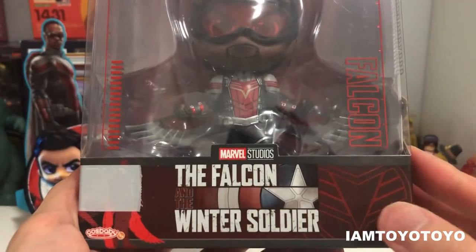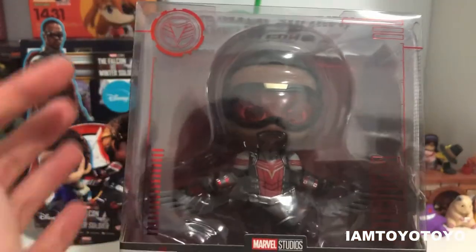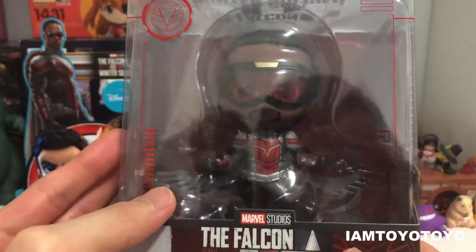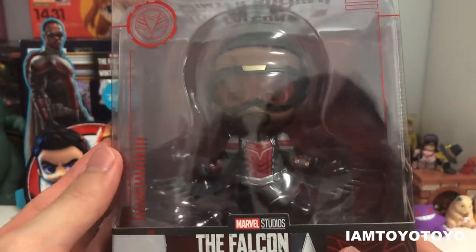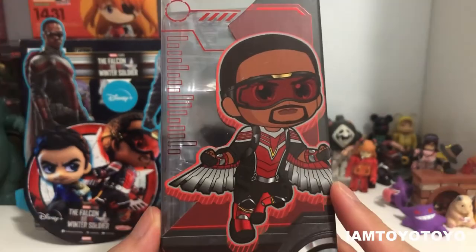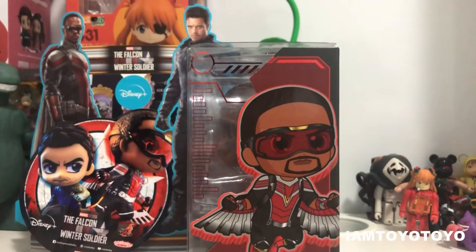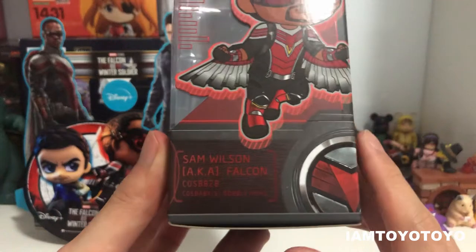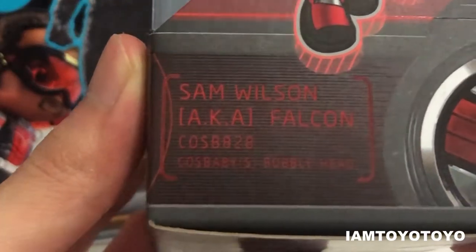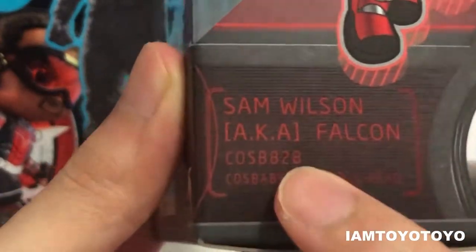First off, you can see The Falcon and the Winter Soldier logo at the bottom front. You've also got a computer motif around the box without blocking the figurine in the middle. On the side, we've got Sam Wilson's Cosbaby illustration depicting how the character looks in this cuter format. At the bottom it says Sam Wilson, aka Falcon, as well as the Cosbaby number. We are at number 828 already.